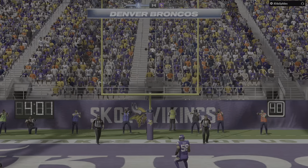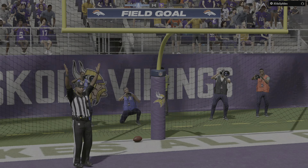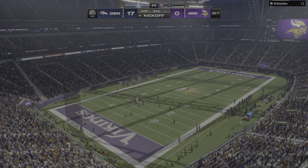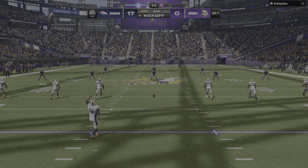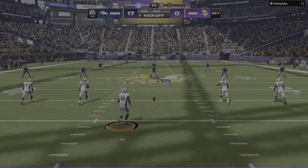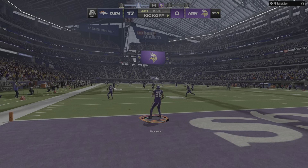The kick by Lutz is good and that will extend their lead even further — three points there and they continue to build this first-half lead. Every little bit helps. The more you can put together drives, control tempo, control possession, and finish with points, the better off you're going to be.